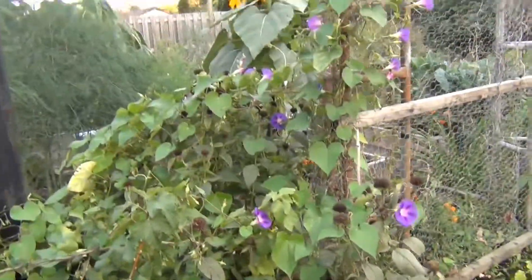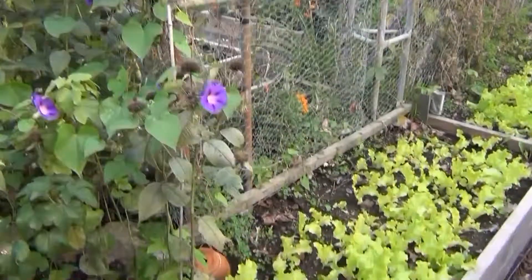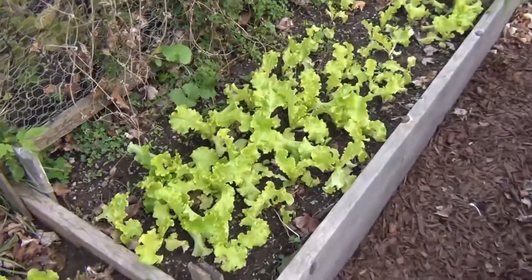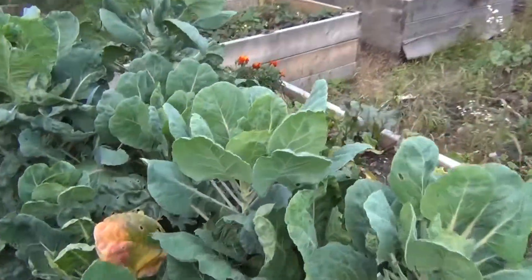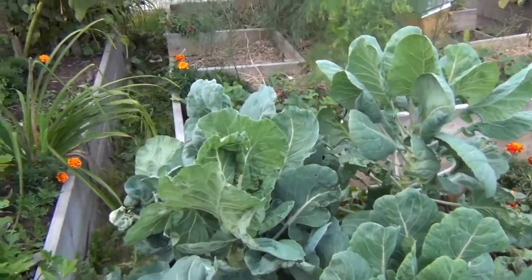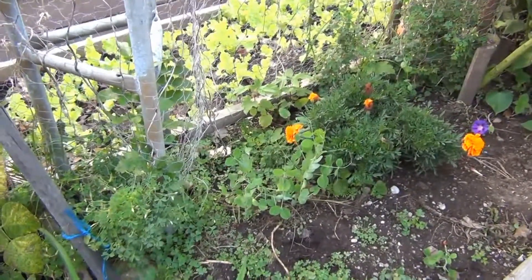The morning glories have just gone crazy. I like to keep a perpetual source of pollen for the bees — I know I sound like a broken record on the pollinators. The lettuce is coming along well; lettuce loves this kind of weather, a little bit cooler, a little bit wetter. I'm starting to see buds form on the Brussels sprouts, so I'm looking forward to a good crop of Brussels this fall, along with the parsnips. And look at that — I've got peas growing again; they love this kind of weather too.